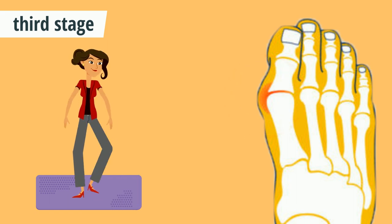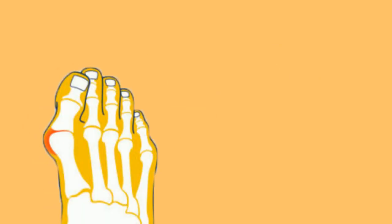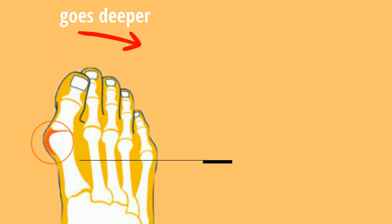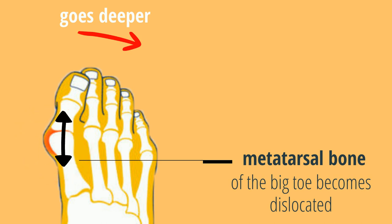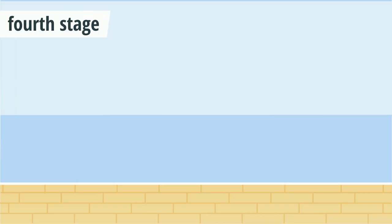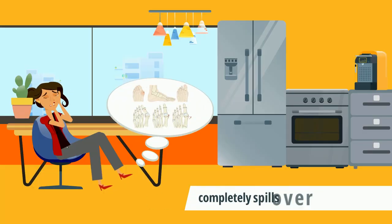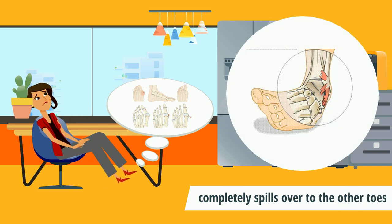In the third stage, the bunion is very pronounced and it makes everyday activities like exercising uncomfortable. The head of the big toe goes deeper into the direction of the other toes. In addition, the first metatarsal bone of the big toe becomes dislocated from its original position at the bottom of the foot. This stage can be reversed by surgery. In the fourth stage, bunions become unbearable and will need surgery. The big toe becomes crippled and completely spills over to the other toes, and this greatly affects mobility in the foot joints.